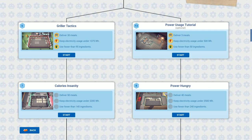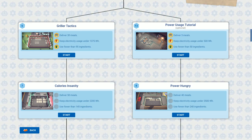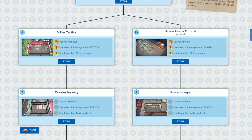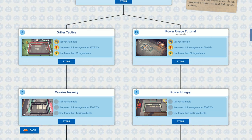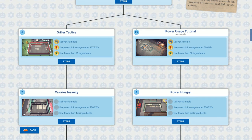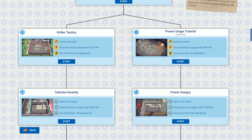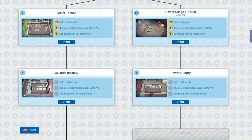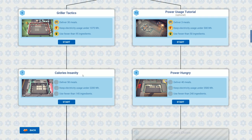Welcome back to Atomachef. In the previous video we did mission number six, Griller Tactics, at a fairly high efficiency rating — I think it was 84 or 86 percent. It was: deliver 30 meals, keep electricity usage under 1,375, and use fewer than 95 ingredients. We now have mission number seven: Calories Insanity.